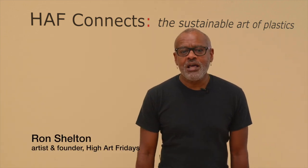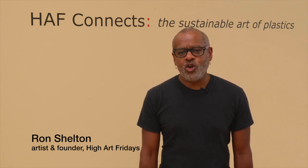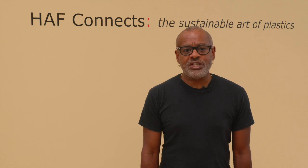Hi, my name is Ron Shelton, multimedia artist and founder of High Art Fridays, also known as HAF. HAF is a global network of artists who confronts critical social, environmental, and historical issues through art, education, and community engagement.